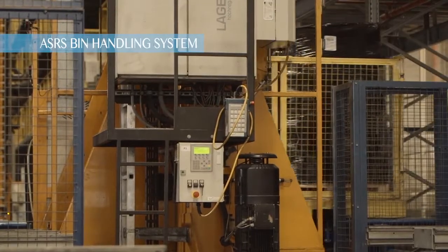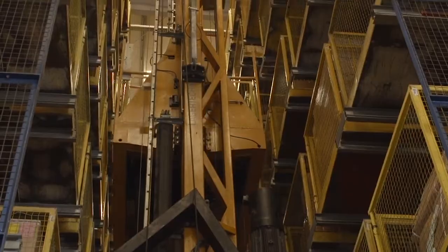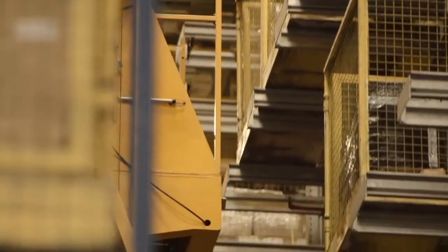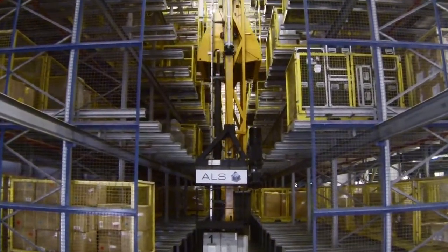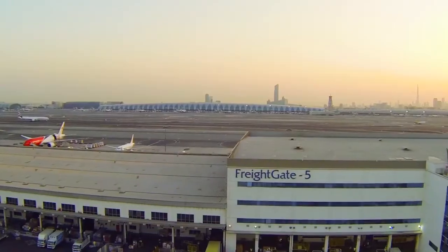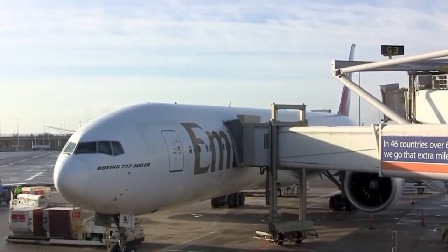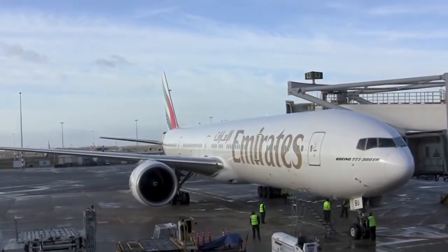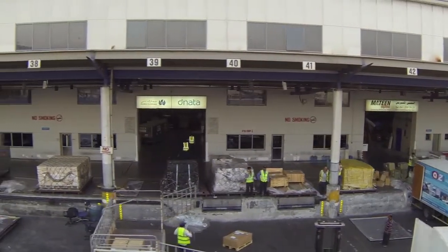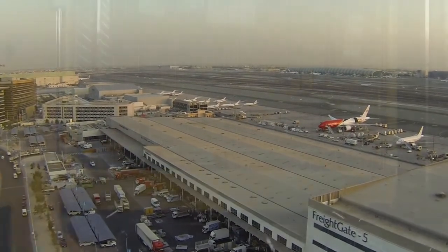ASRS bin handling system — seven levels of storage, double deep. For 20 years, ALS has been at the forefront of developing integrated automation solutions to ensure our clients' projects operate at maximum efficiency. This is why at Dubai International Airport — the world's number one for international passengers — two leading operators in the Middle East, Emirates and Danata, employed our services. ALS was commissioned to design and install the freight gate terminal 5 at Dubai Airport Free Zone.